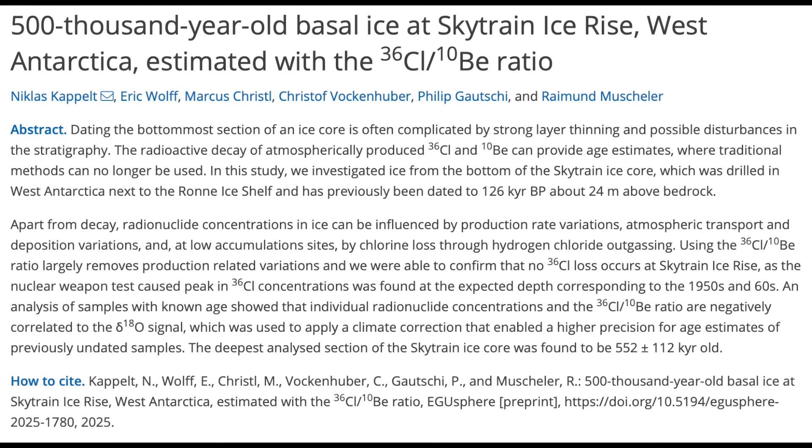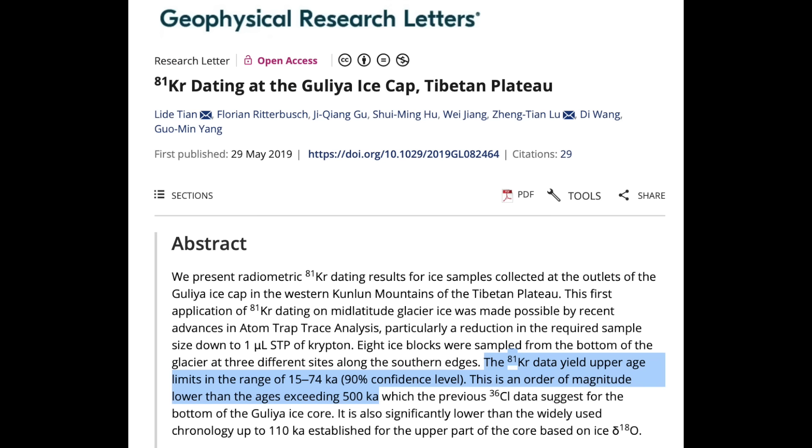I saw this paper hit this week and wanted to cover it for one reason only — to review one of the best papers ever published. In this new one, they say they found half-a-million-year-old ice in Antarctica using chlorine isotopes. The problem is that this is the worst way imaginable to date ice cores. If you recall, it was six years ago this month that the great krypton dating event took place in Tibet at the Himalayan ice. That is one of the greatest papers ever, and where the chlorine isotope said it was half a million years or older, the krypton data said the maximum age was only 17,000 years old.